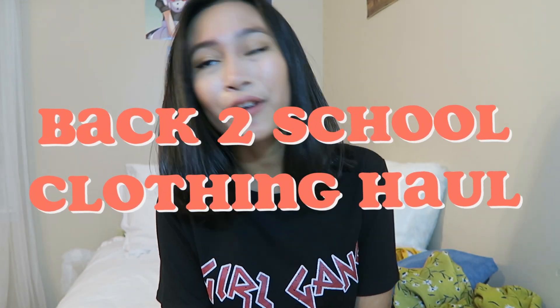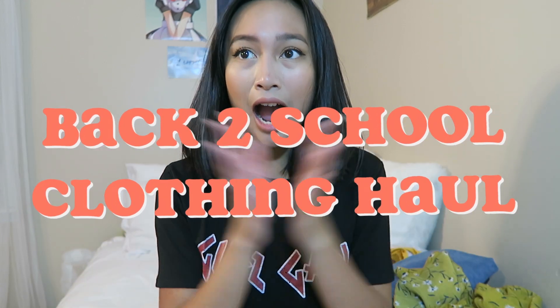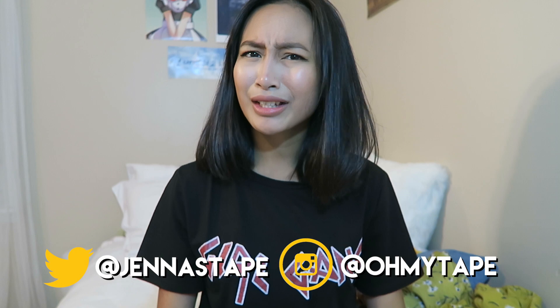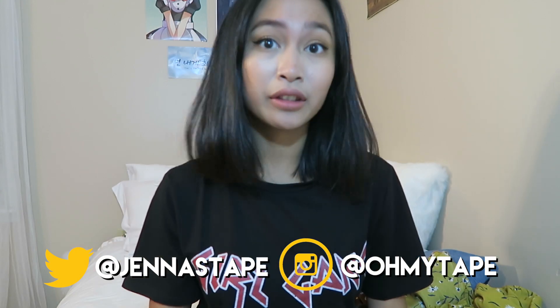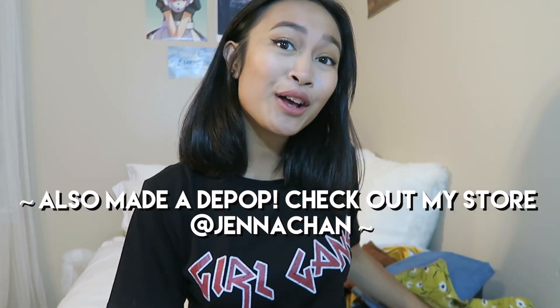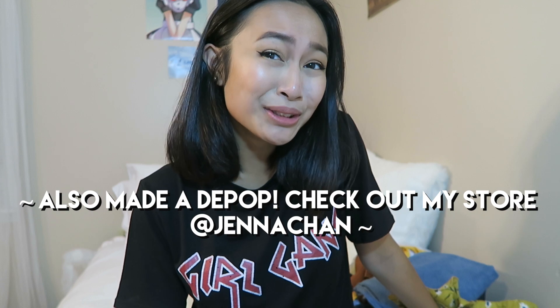Hey guys! So today I'm going to be doing a back-to-school clothing haul. Clothing haul — I didn't even get my supplies yet. So I'm going to be doing a back-to-school clothing haul for 2017. I am going to be a senior in high school. I literally look 14 — actually I look 12. But I'm going to be a senior in high school and this is going to be my last back-to-school clothing haul as a high schooler.